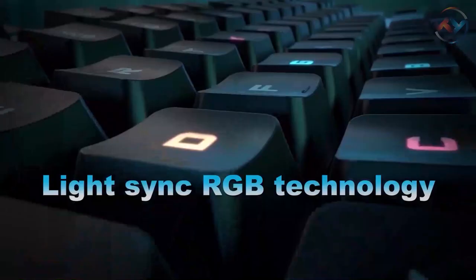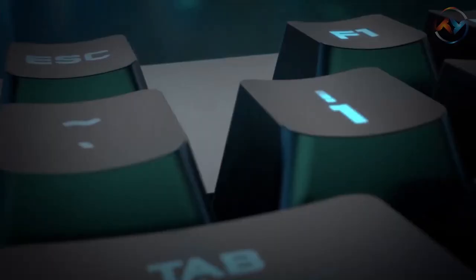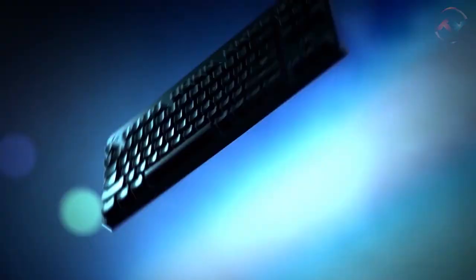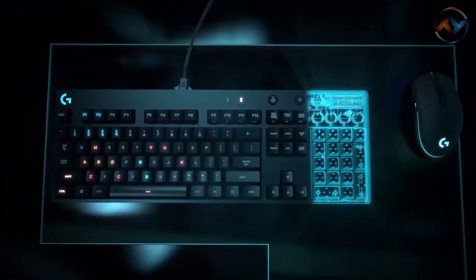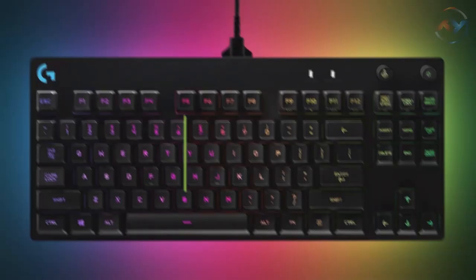With the LightSync RGB technology of the Logitech mechanical keyboard you can customize a full spectrum of approximately 16.8 million colors and synchronize lighting animations and effects with your other Logitech G devices. A compact framework including a detachable cable and compact tenkeyless design amazes you with extra table space for mouse movement and flexibility to adjust the keyboard at your desired angle. Logitech G Pro always helps you frag out with minimal distractions.